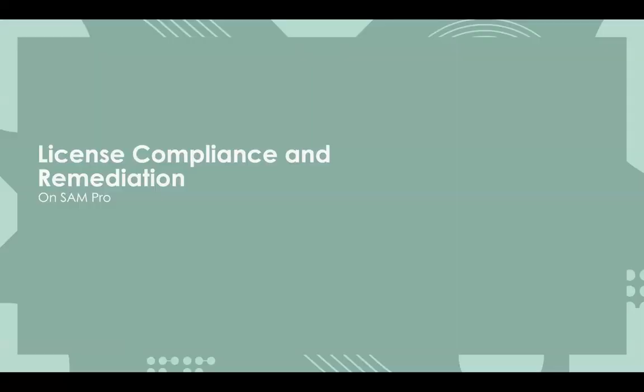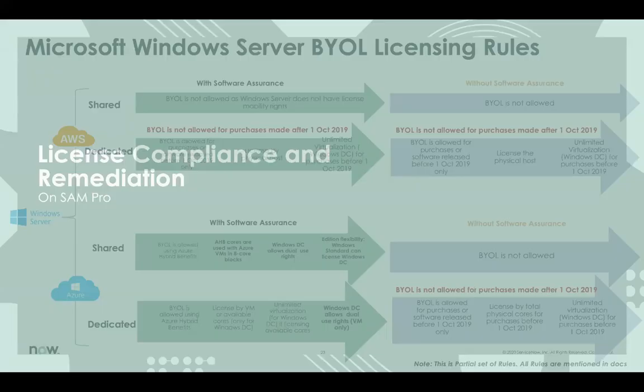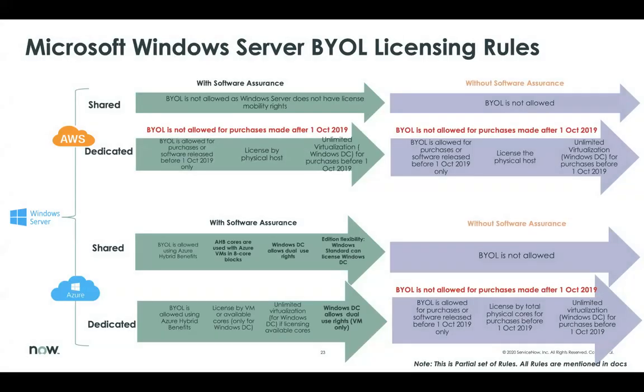Before understanding how ServiceNow SAMpro supports Bring Your Own License, let's understand the different licensing rules for Microsoft products as well as Oracle products on their deployments in AWS and Azure. Notice that Windows Server has got different licensing rules for AWS and Azure. Also, there are different licensing rules when Software Assurance is enabled versus when it's not enabled.